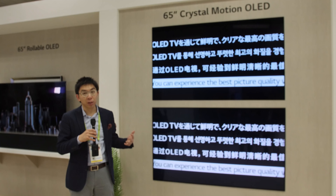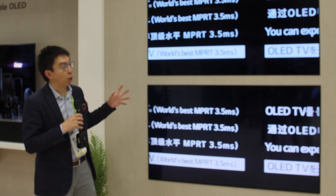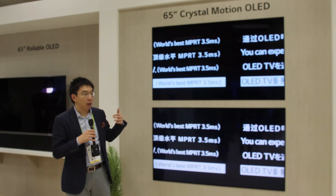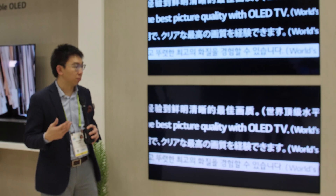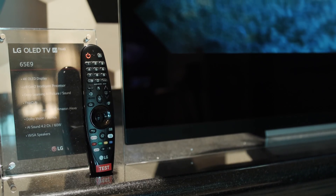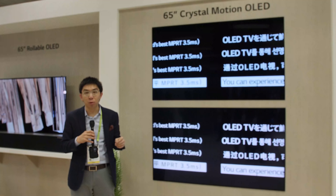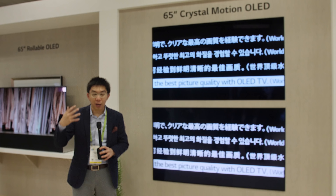They quote an improvement in motion picture response time, or MPRT, to 3.5 milliseconds, versus LCD which gives around 6 to 7 milliseconds MPRT. On the 2019 LG OLEDs, there's an option in the user menu called OLED Motion Pro, which I believe uses this Crystal Motion OLED technology.